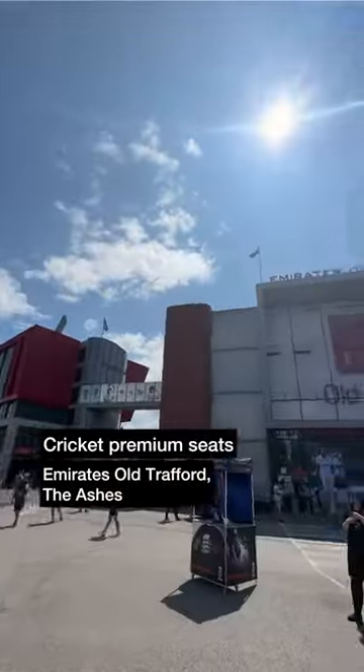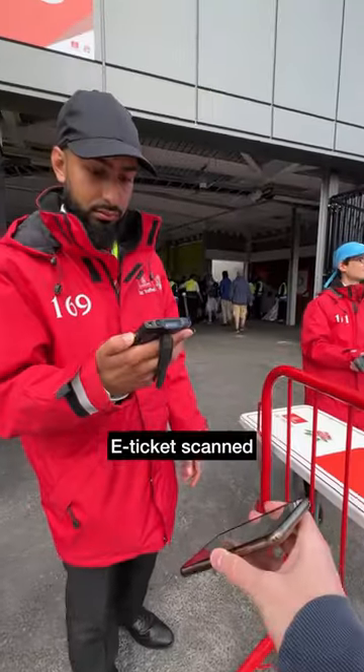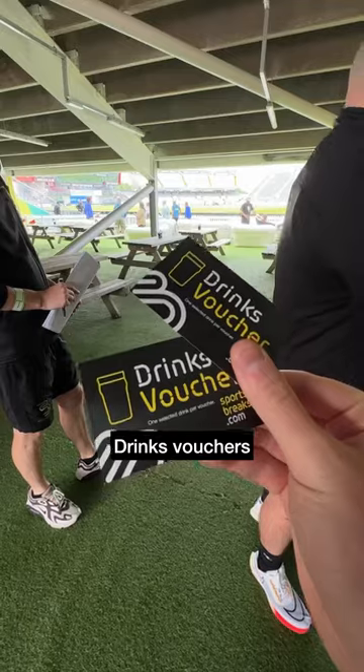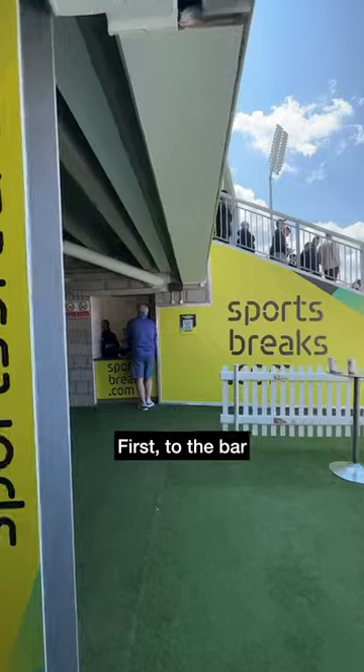Off to the Ashes today to try out some pretty unique premium seats at Emirates Old Trafford. Entry from 9am, then into the sportsbrakes.com terrace. Grabbed a couple of drinks vouchers on entry, then off to the terrace — more on this seating later, but first up, off to the bar.